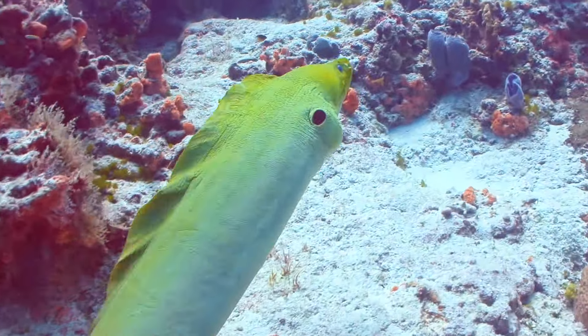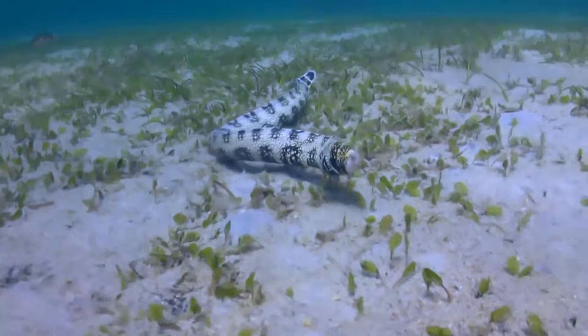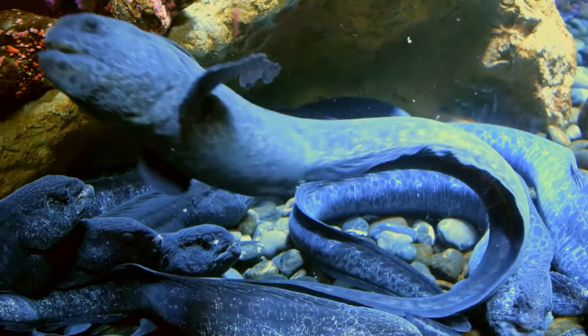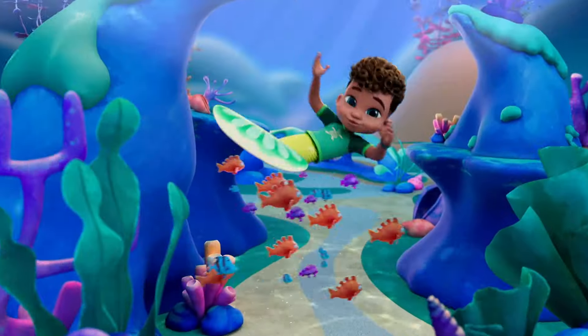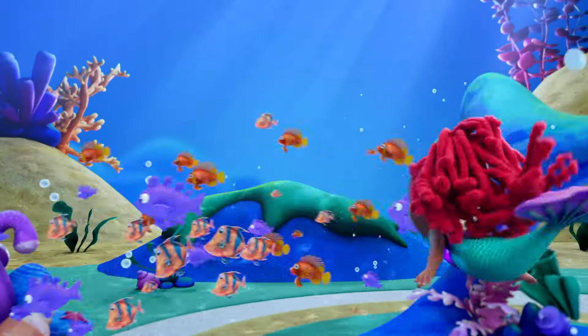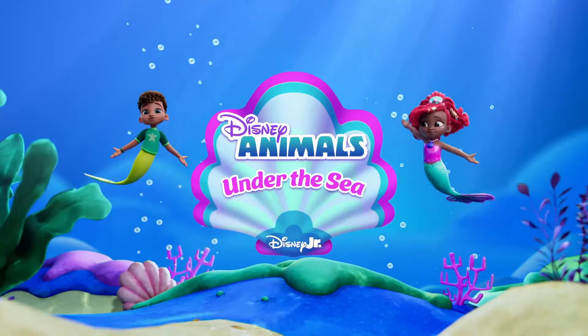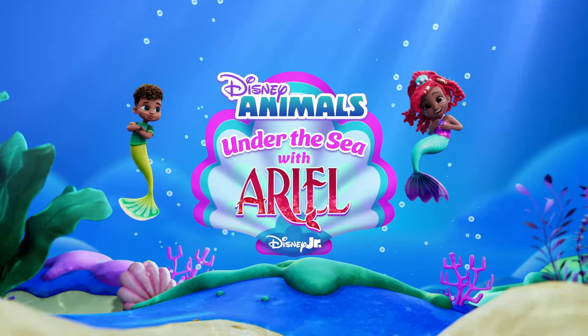Hi! Fernie and I are excited to introduce you to a sea animal that's always moving, even while they sleep. The ocean is home to so many different and interesting animals, and we want you to meet some of our friends. So come on, let's paddle. It's Disney Animals Under the Sea with me, Ariel.